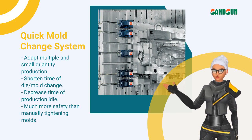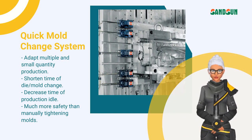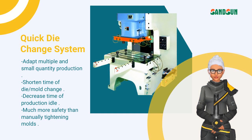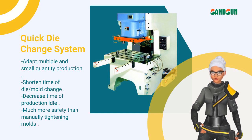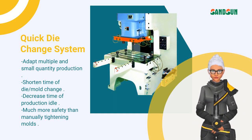The quick mold change system and quick die change system both replace the need for screw locking molds, saving time and increasing productivity.